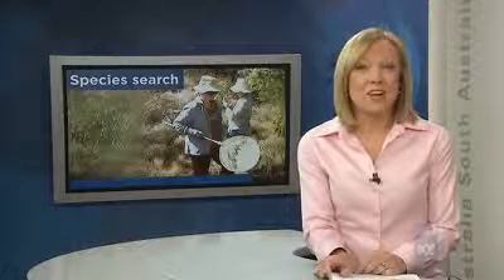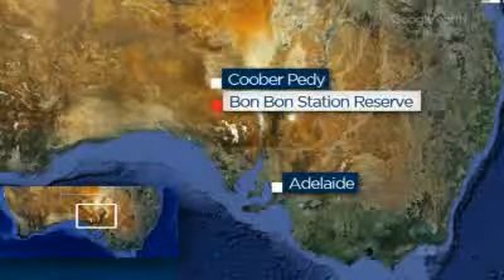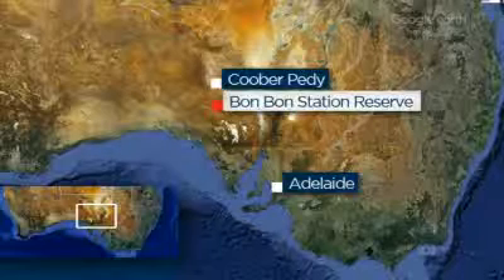On a more positive note, it's been unknown territory until now. Scientists have started surveying a huge parcel of land in South Australia's outback, south of Coober Pedy, for the first time. The area has already unearthed hundreds of plants and animals, with some tipped to be new species.